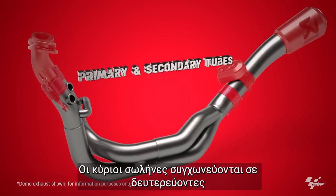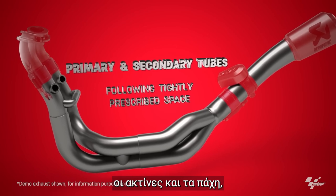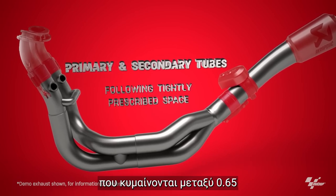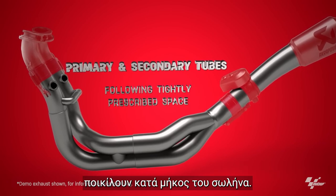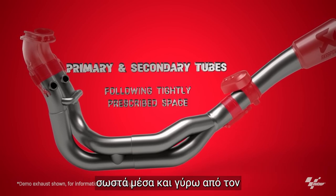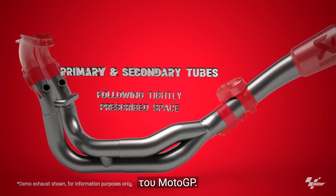Primary tubes merge into secondary ones. Also made from titanium, the tube diameters, radii and thicknesses — which range between 0.65 and 1mm — can all vary along the tube's length. They must also fit neatly into and around the limited space underneath each particular MotoGP machine.